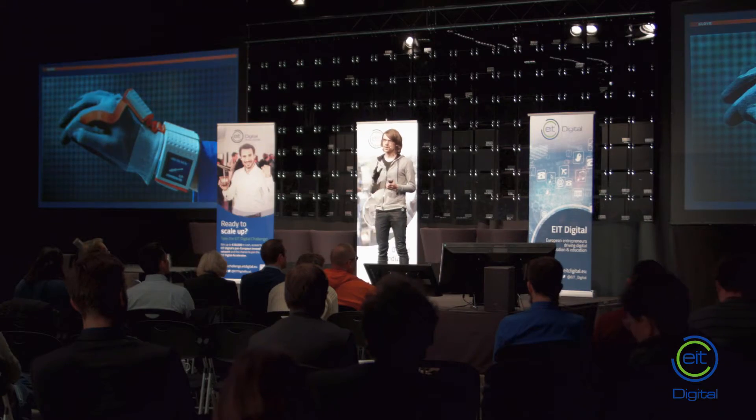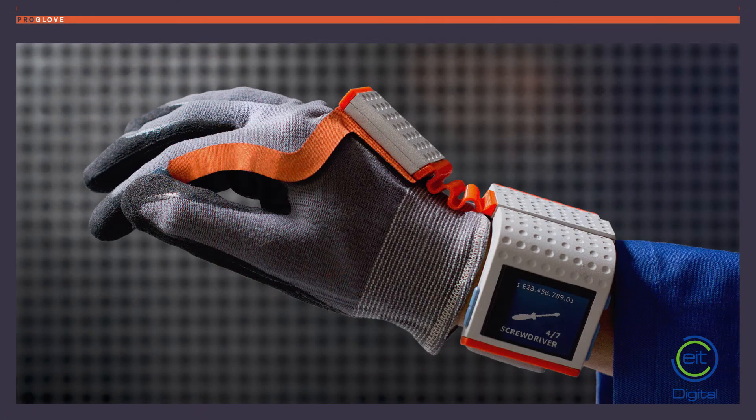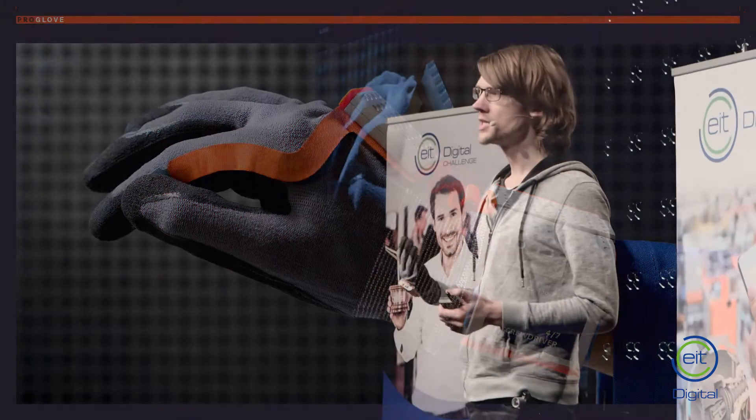That's ProGlove. ProGlove is basically a glove with electronics inside, with sensors, and also outside. So for example, a barcode scanner, RFID, or a display.